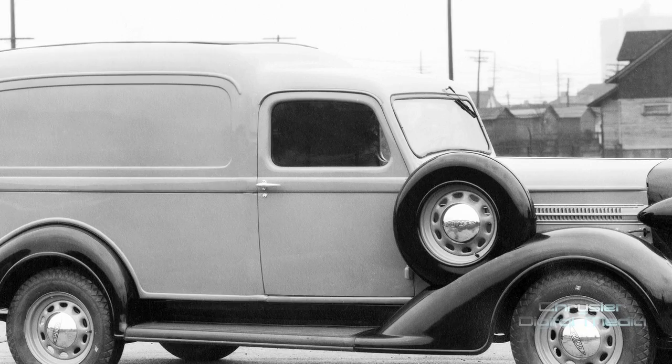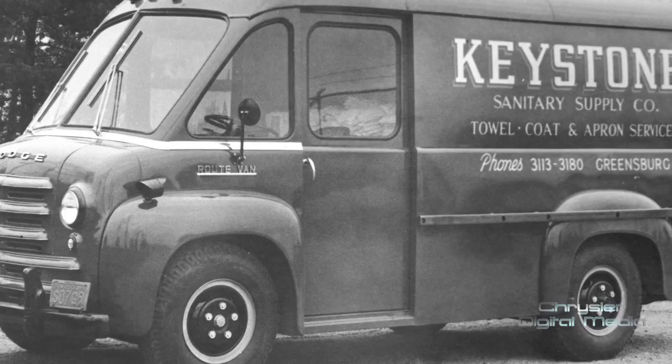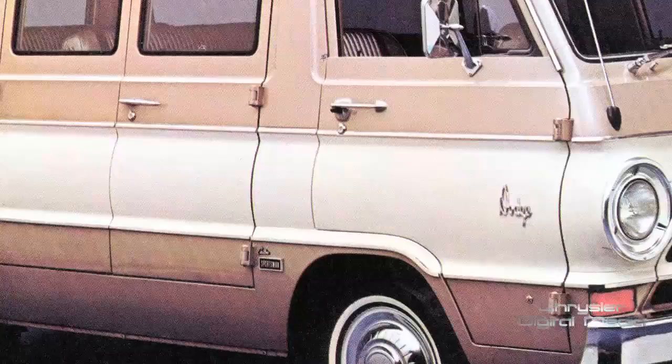In 1941, we introduced the route van, which many people would recognize as either a milk truck or an ice cream truck. We were building those throughout the 1940s, and Dodge truck division was always on the cutting edge, bringing out the best improvements — whether it be heavier-duty axles, heavier-duty springs, or increasing the cargo rating of these vans.